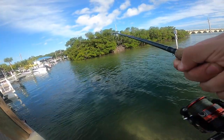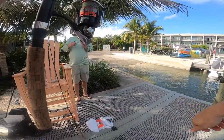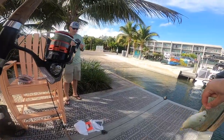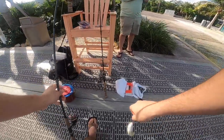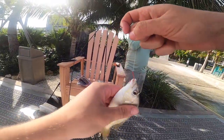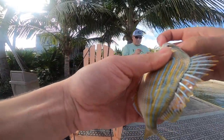It didn't take very long to hook some fish. This ended up being a pinfish, so we're going to keep this guy as bait for later on for some bridge fishing. They're like little porgies.